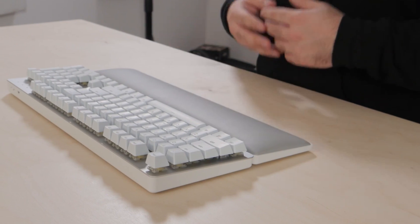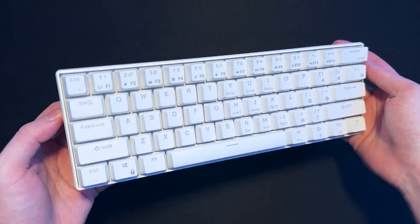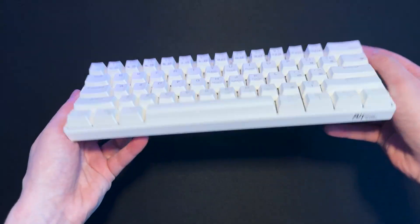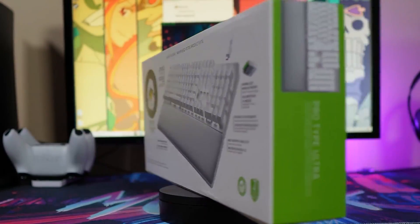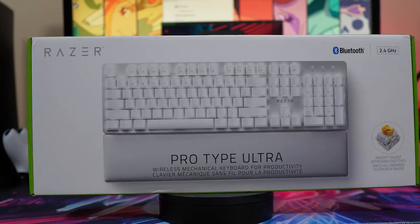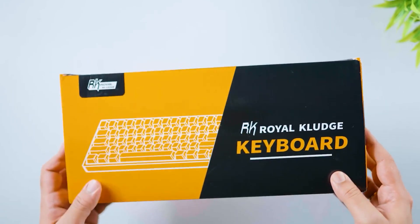Whether you're an old school dev who dreams in C++ or a newbie coder getting started with Python, we've got your keyboard needs covered. Everything we talk about is linked below, so you can gear up with your coding keyboard sidekick faster than you can compile. Let's jump in and step up your programming keyboard.